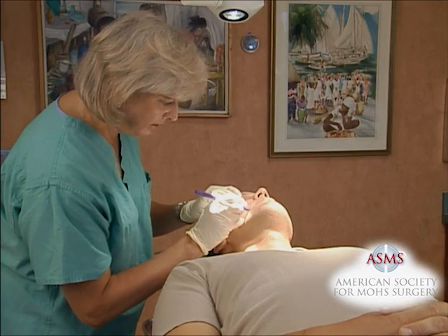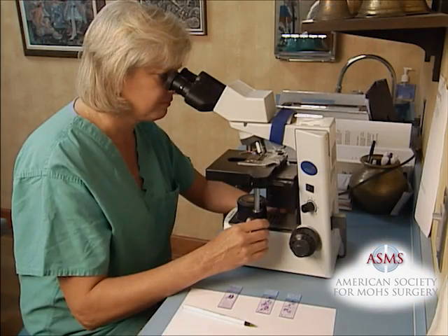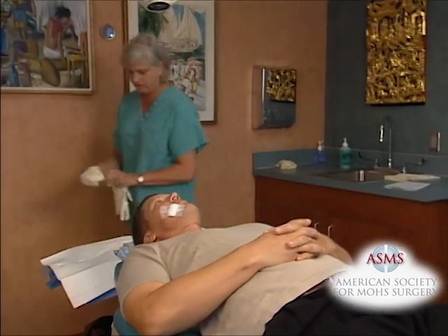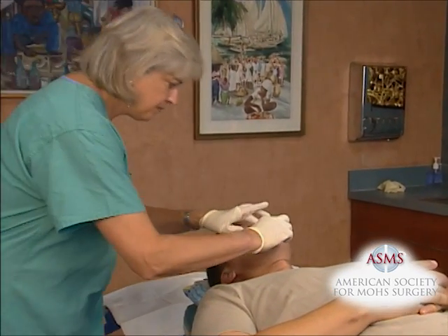Mohs Micrographic Surgery is the most precise method for skin cancer removal with the highest cure rates. With this method, the surgeon checks the removed tissue while you wait. Further surgery can be performed immediately and repair of the surgical wound is usually completed the same day.